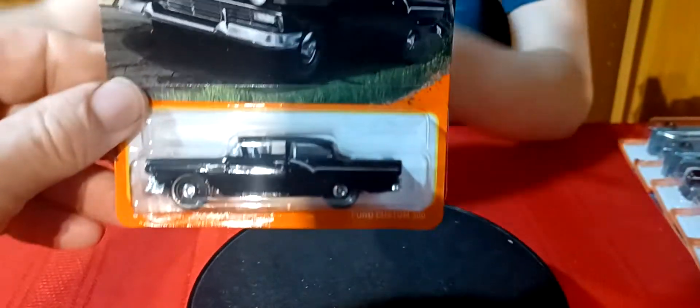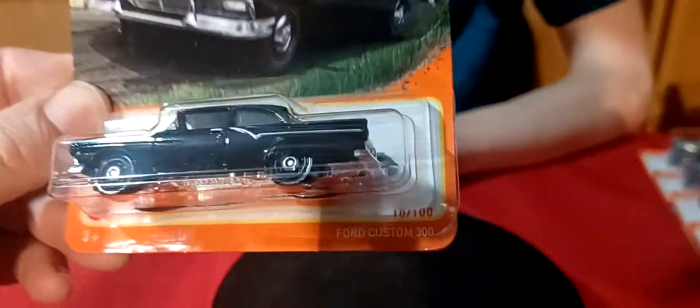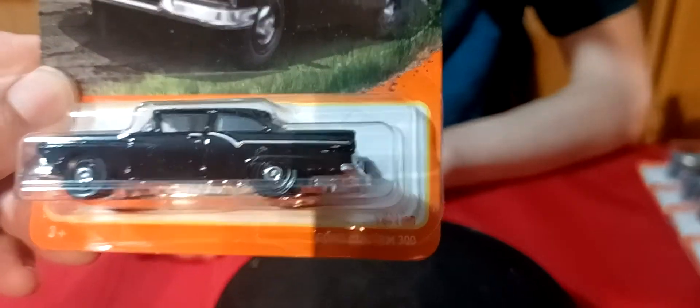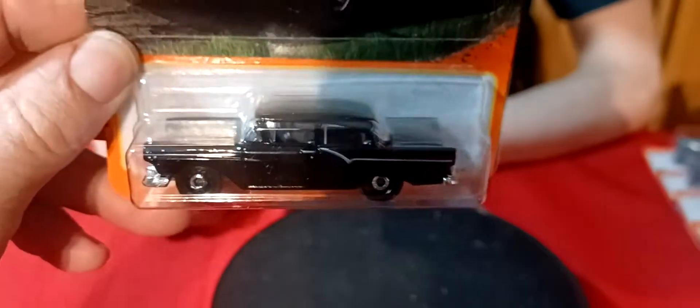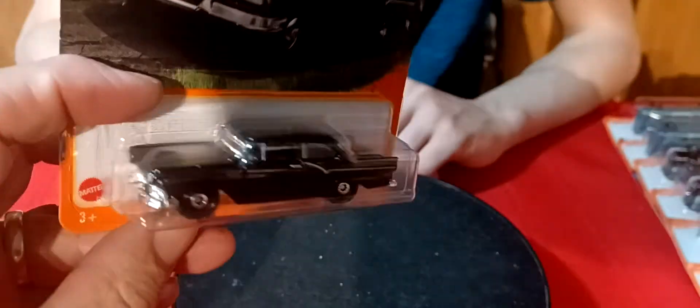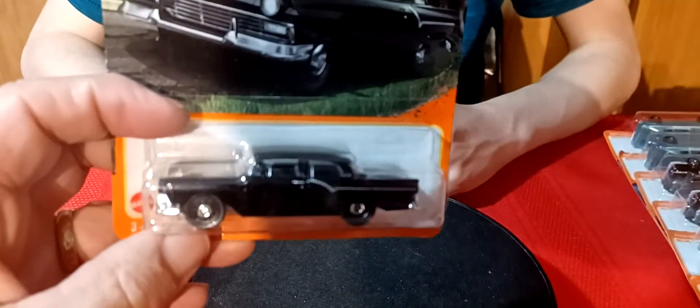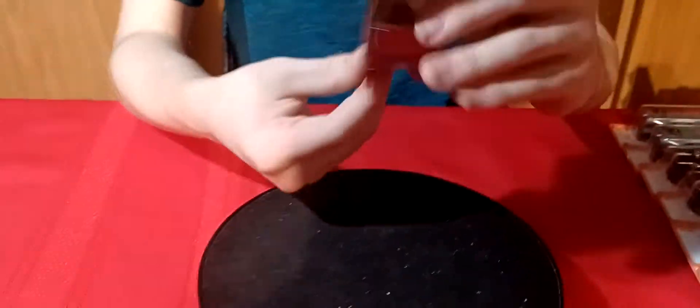And silver. Then we've got this — a new casting too, I'm pretty sure — the 50 Ford Custom 300 in black. It's like about a 57. Somewhere in there, I think. I think the 58's got the four headlights on it. Yeah, this one.